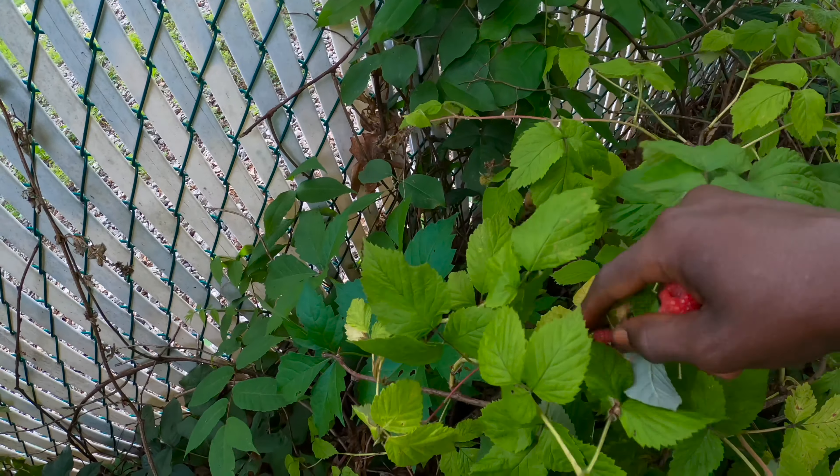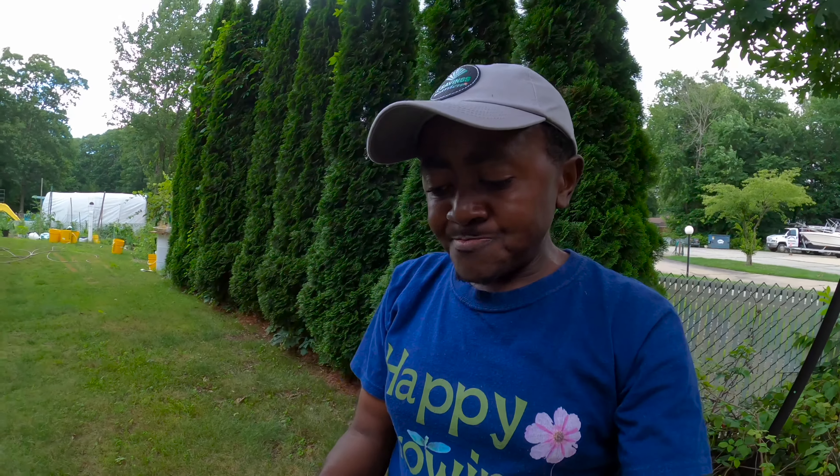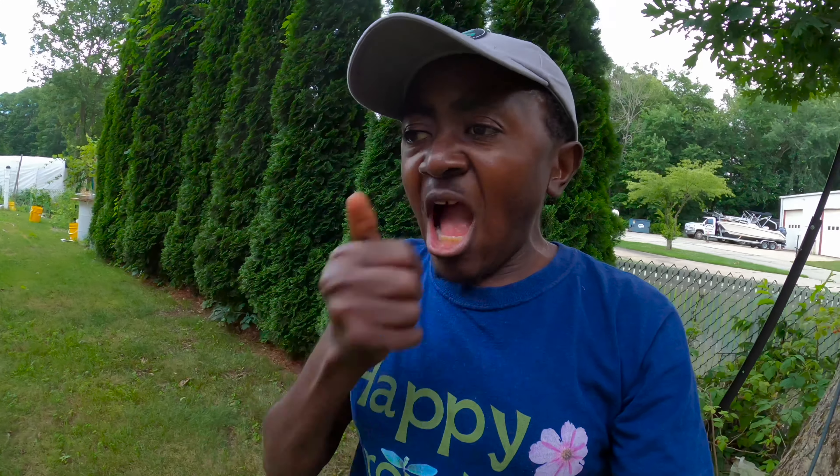You can also support our channel by getting our merch. I love this time of the year where you can come to the garden and get fruits like these and just be eating. Let's go.